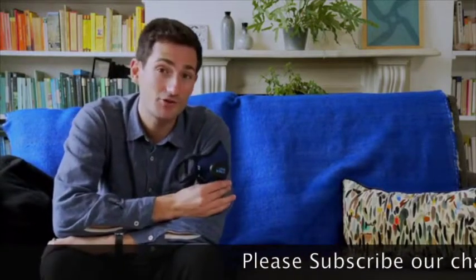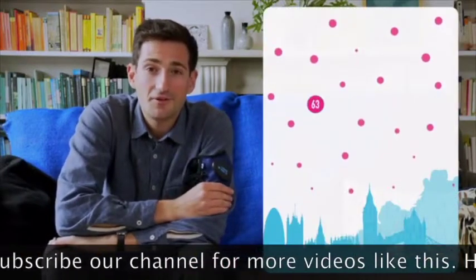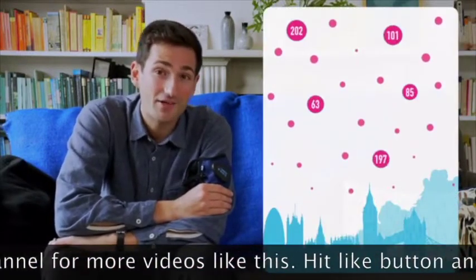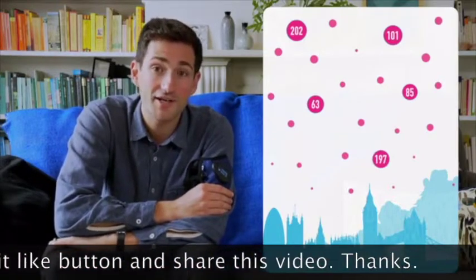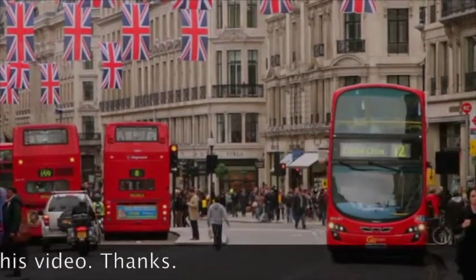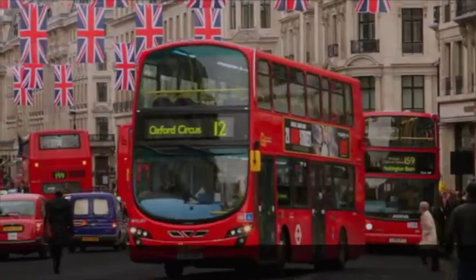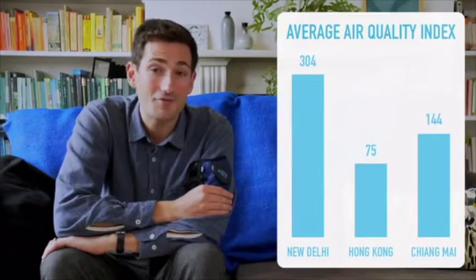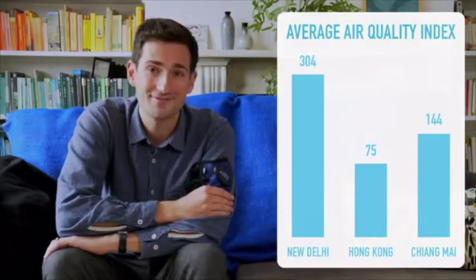Now, I lead a pretty average life, but there are three things that I do that means my exposure to pollutants is higher. Firstly, I live in London, where the air quality index levels can be as high as 200 — well above the average levels in much of China. Secondly, I commute through London's busy streets, which means my chances of breathing in pollutants are 50% higher. And thirdly, we love to travel. Last year we went to India, Hong Kong, and Thailand.